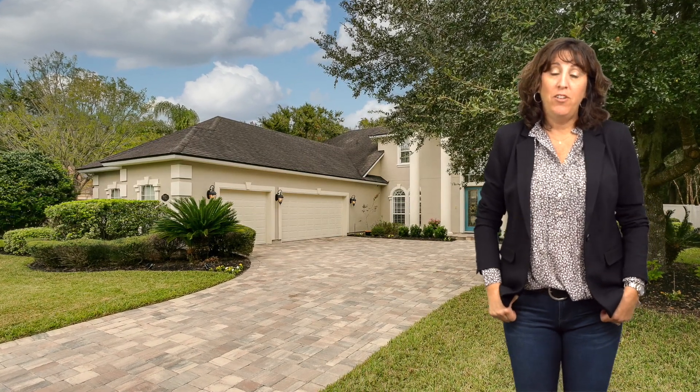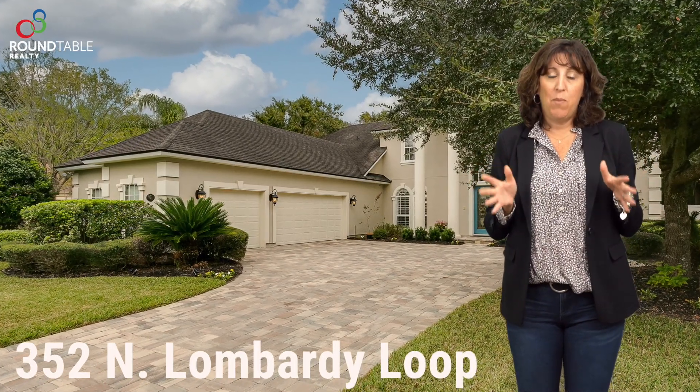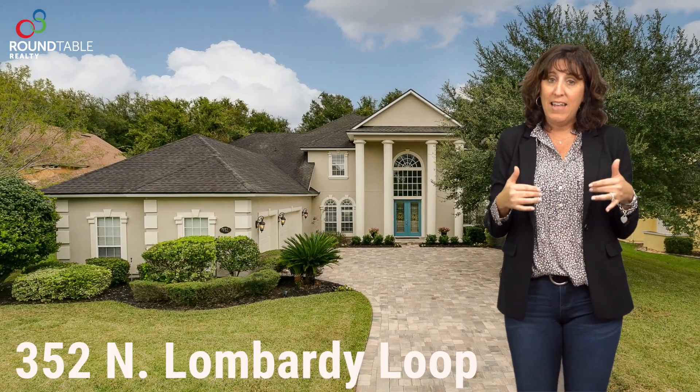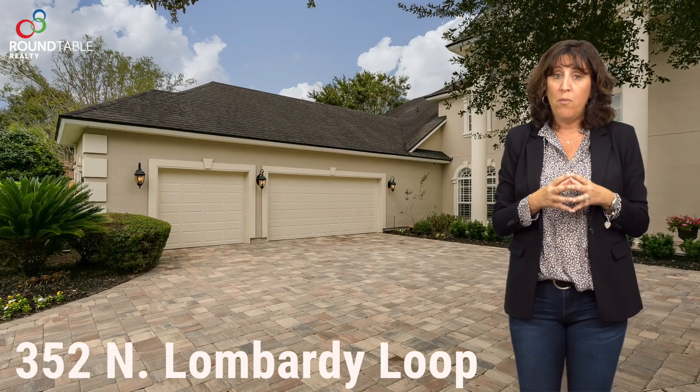Hi there, Erica Jollis with Roundtable Realty and I have another great listing to tell you about. This home is located in the Plantation Estates area of Julington Creek Plantation — it's behind the gates. The address is 352 North Lombardi Loop.